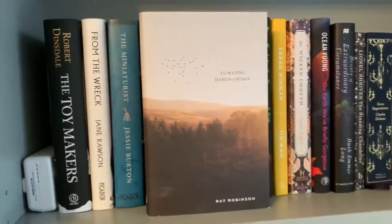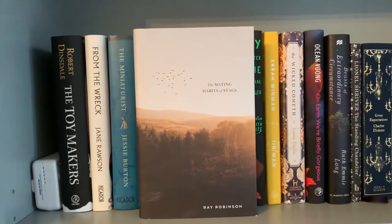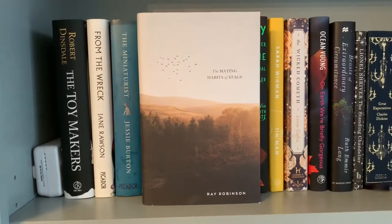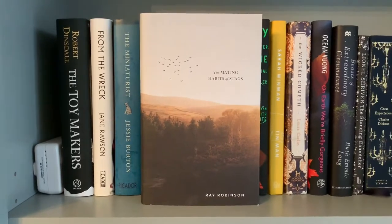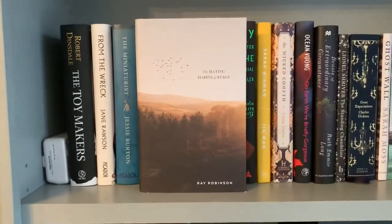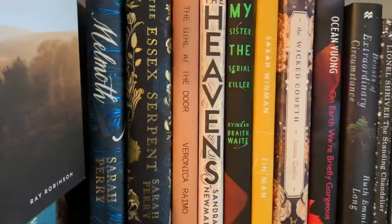The next one is The Mating Habit of Stags, which I again heard about from Simon Savage's channel. This is such a good book. It's modern fiction and it looks at an elderly gentleman who commits a murder in a care home, and it's about his relationship with another lady and his sort of escaping around the countryside from where he lives. That was really interesting to read about.